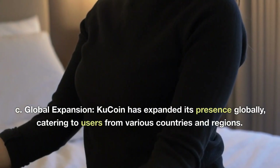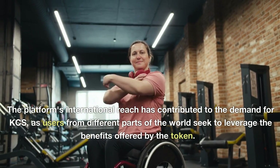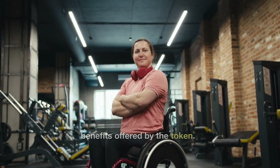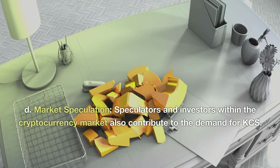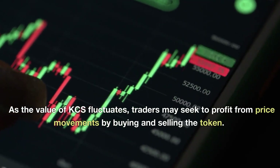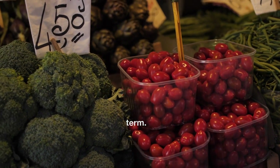KuCoin has expanded its presence globally, catering to users from various countries and regions. The platform's international reach has contributed to the demand for KCS, as users from different parts of the world seek to leverage the benefits offered by the token. Speculators and investors within the cryptocurrency market also contribute to demand for KCS — as the value of KCS fluctuates, traders may seek to profit from price movements, and this speculative demand can drive up the value of KCS in the short term.